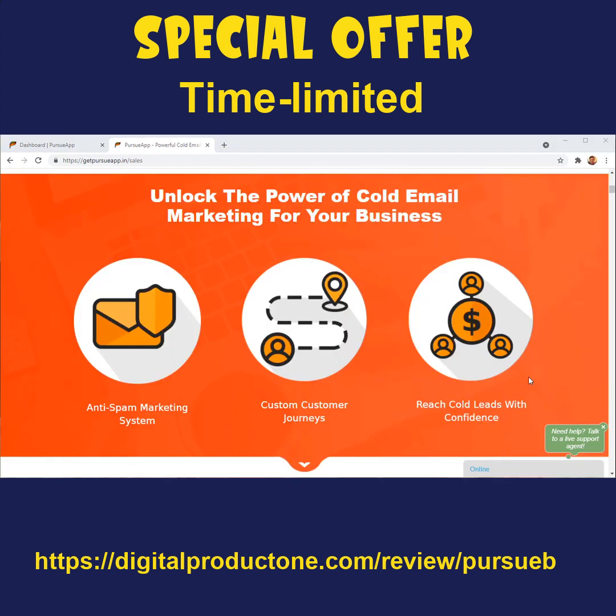If you have heard about cold email marketing, it's a technique that businesses have been using since years — actually decades — to tell their customers, their prospective customers, their leads about their businesses, their offers, introduce themselves to their prospective customers and get to know them so that they can turn those cold leads into customers.